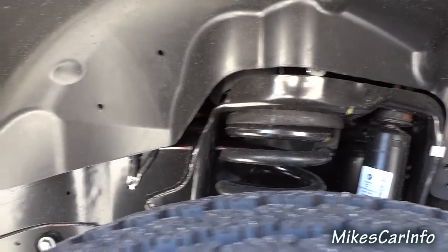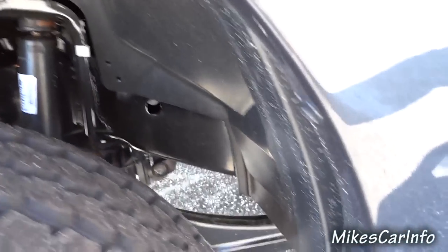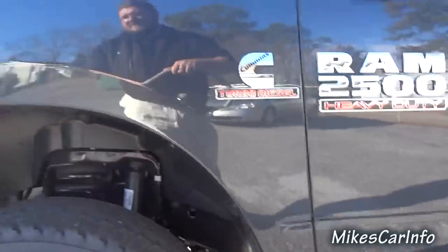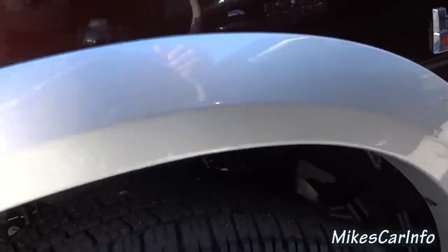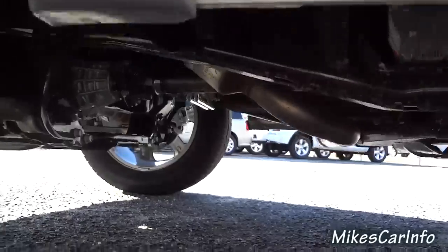Let's take a look at the springs — and you've got the supports there for the front axle. Now let's look at the same spot on the 1500: this one has more of a strut setup with no support like on the 2500.